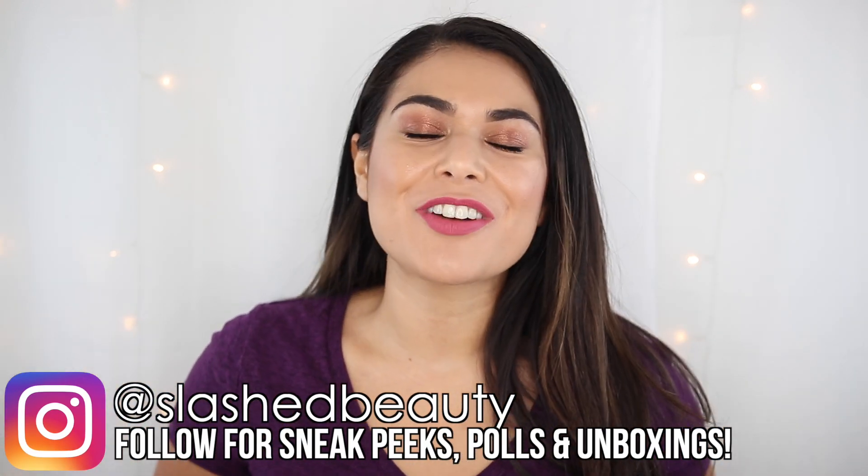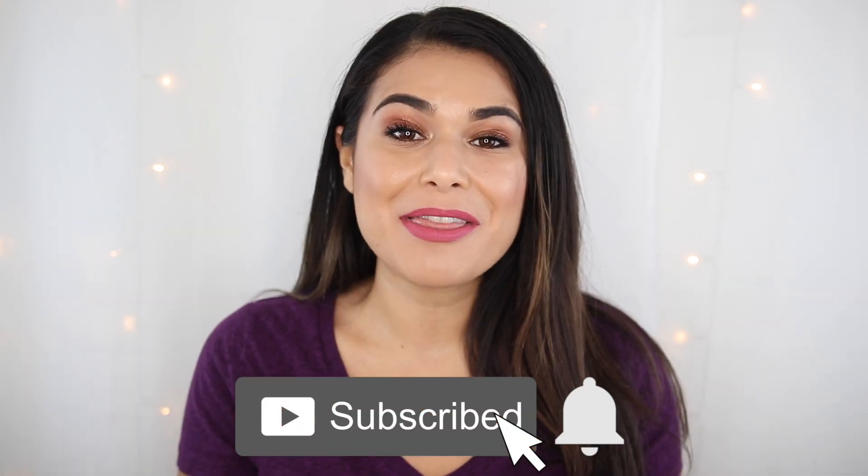If you're new here, hi, I'm Miranda. Welcome to my channel where we talk all things budget, beauty, fashion, and lifestyle. If that sounds interesting to you, become the newest member of the Slashed Squad by hitting subscribe and the bell icon.